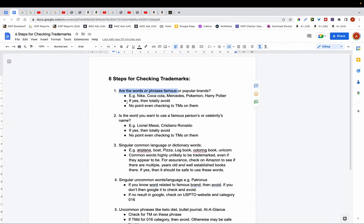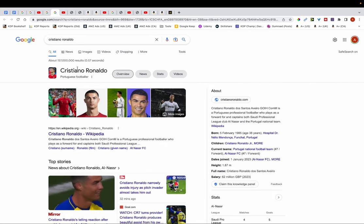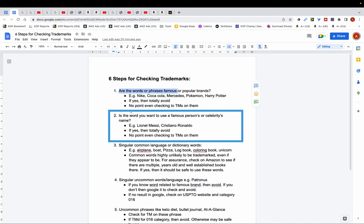The second step is to ask yourself: is the word I want to use a famous person's or celebrity's name? For example Lionel Messi, Cristiano Ronaldo, or other sports persons, celebrities, film stars, TV stars, etc. If that's the case, you want to totally avoid these kinds of words and there's no point in even checking for trademarks on them.